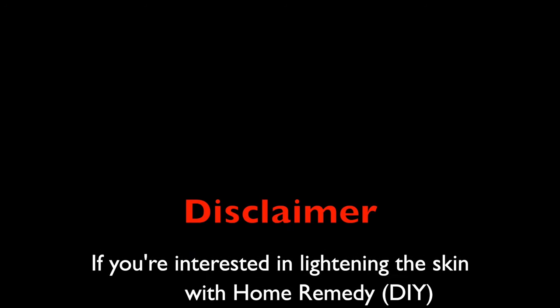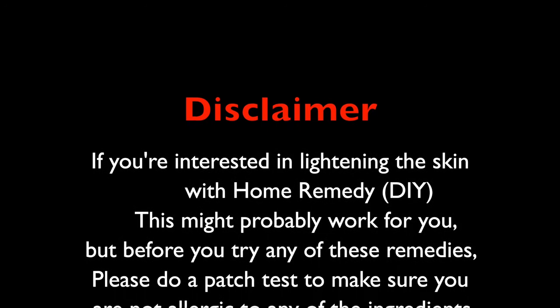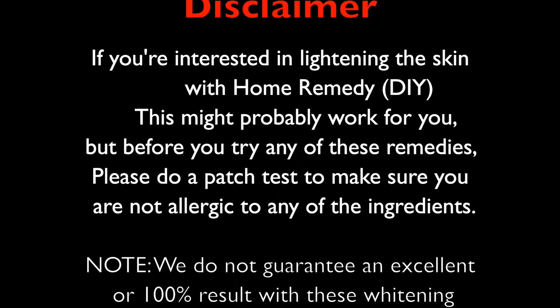If you're interested in lightening the skin with home remedy DIY, this might probably work for you. But before you try any of these remedies, please do a patch test to make sure you are not allergic to any of the ingredients.